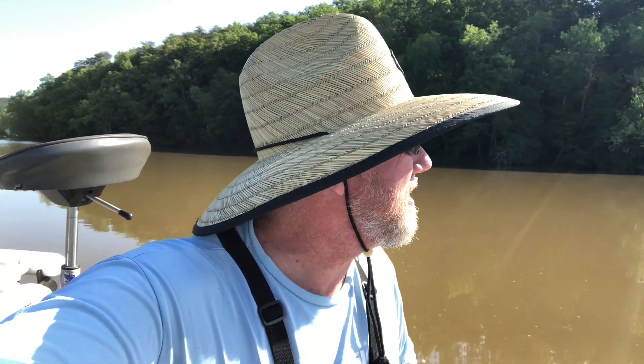The water's got a little bit of color to it, which don't hurt my feelings none. Down on the river that means they're running some water up there probably. Hopefully there's a little bit of current drawing through here somewhere.